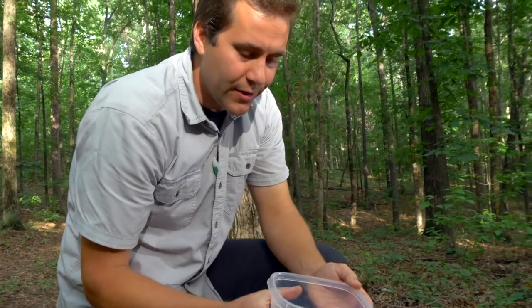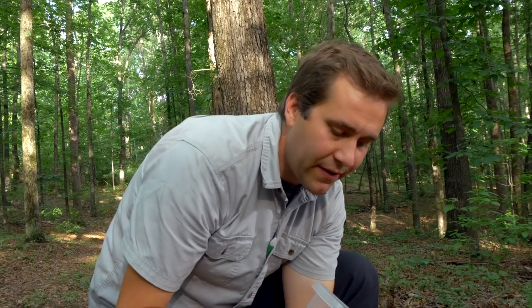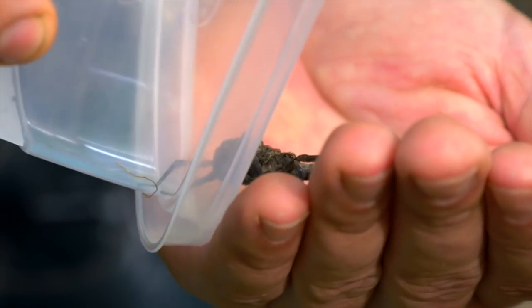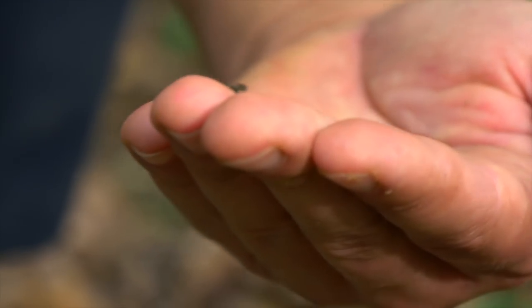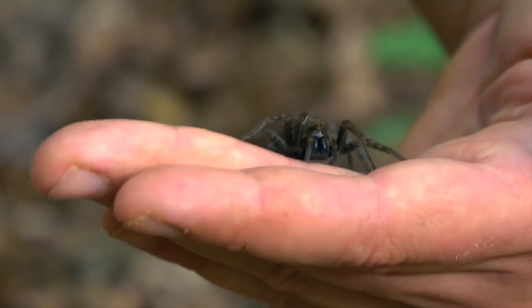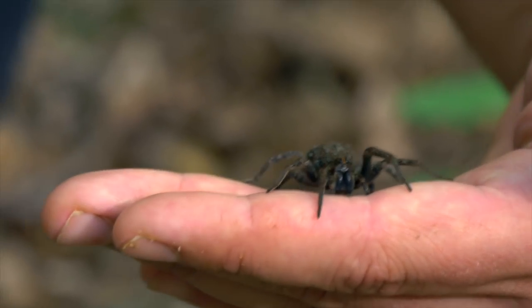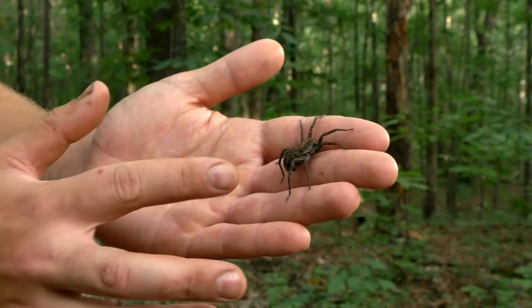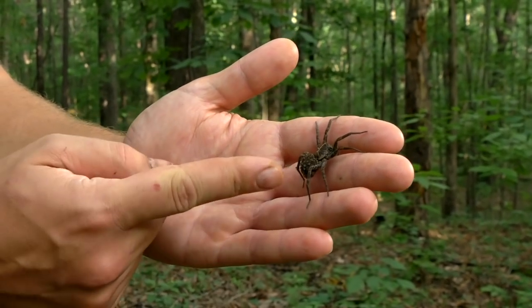These guys are amazing creatures. Let me see if I can get her out here. Now this part — got to be a little bit careful here because wolf spiders definitely can bite and they are venomous. Oh yeah, look at that, look at those things. She could really chomp into me there. Luckily for me, they're not super venomous — not deadly poisonous. And this is a really good specimen. She's almost two inches across.